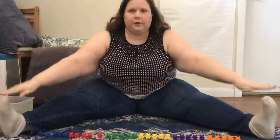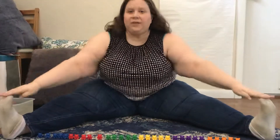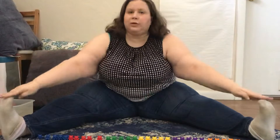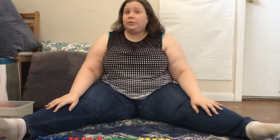One, two, three, four, five, six, seven, eight, nine, ten, eleven, twelve, thirteen, fourteen, fifteen, sixteen, seventeen, eighteen, nineteen, twenty, twenty-one, twenty-two, twenty-six, twenty-seven, twenty-eight, twenty-nine, thirty. Were you able to do it all 30 times? That's pretty impressive.